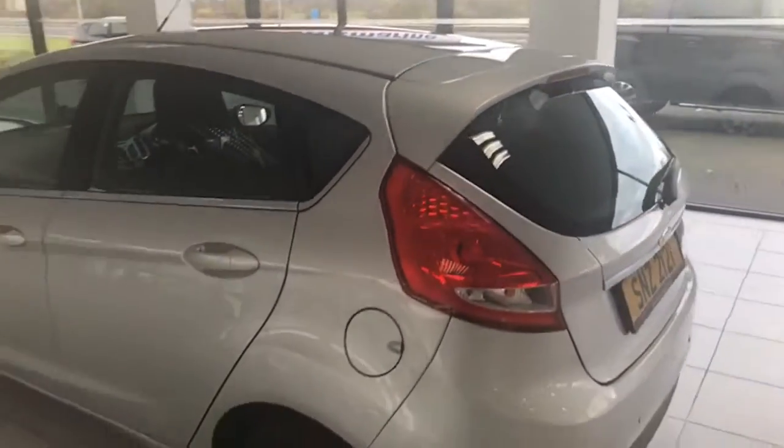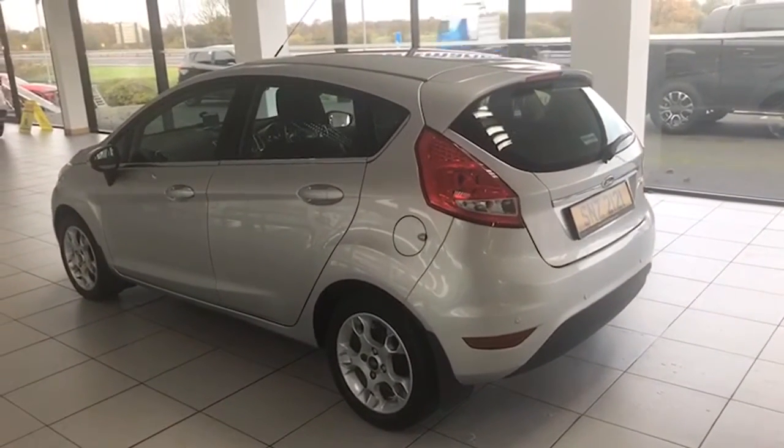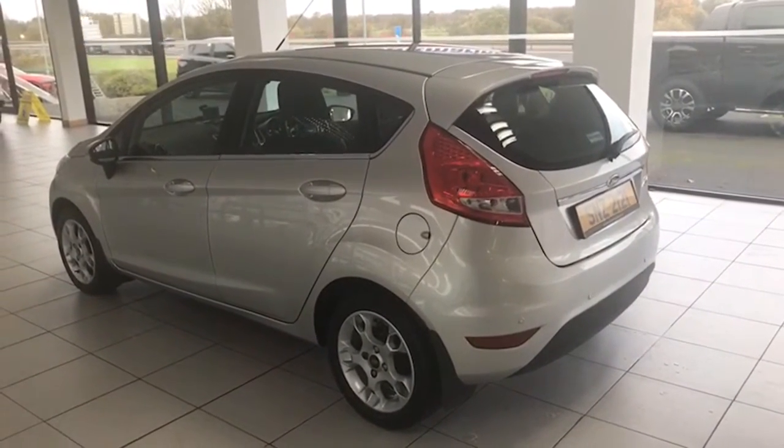Good size luggage area — boot is unmarked as well. We haven't even fully validated this car yet; it's just come in to us. I wanted to get it on because I know how desirable it is and I know how difficult it is to get something really good under £6,000 with low mileage.